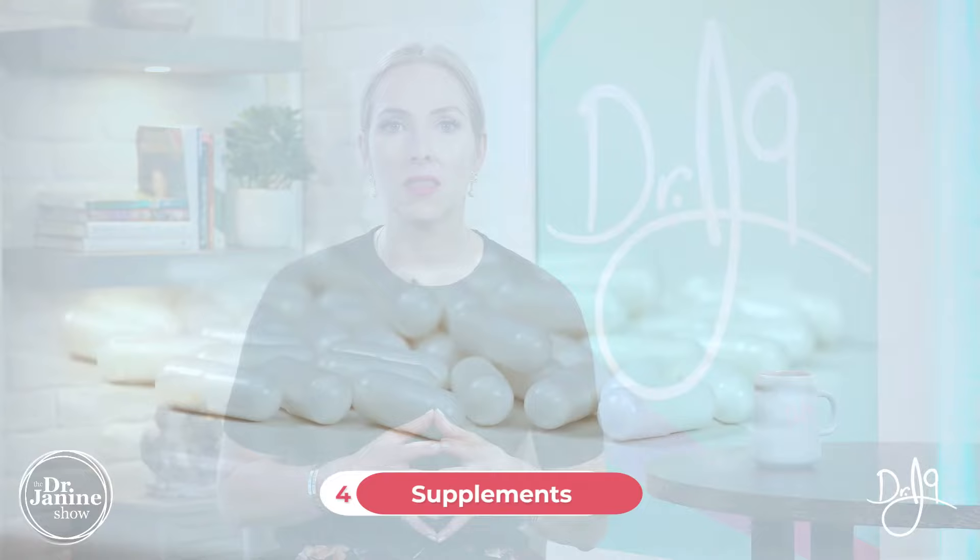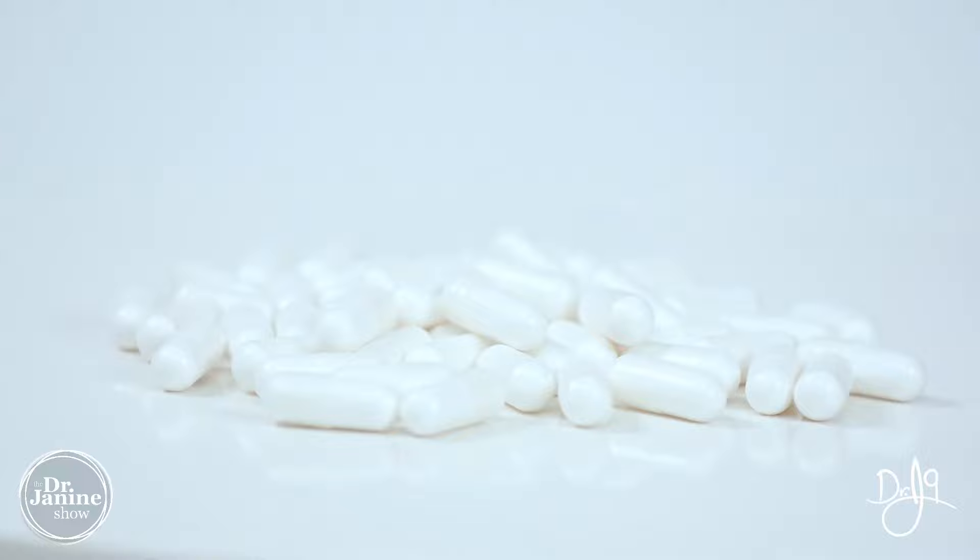These dietary fat changes can help with uterine fibroids as a preventative measure. Tip number four is to look at some supplements. Magnesium is probably the most common deficiency, and it's important because it helps with estrogen conjugation. We know that too much estrogen and estrogen dominance is definitely related to uterine fibroids.